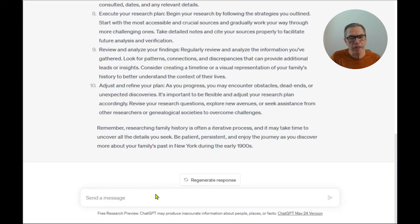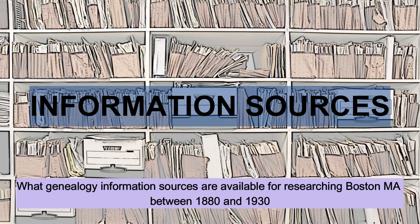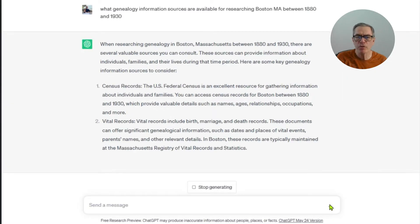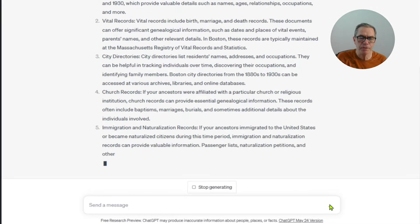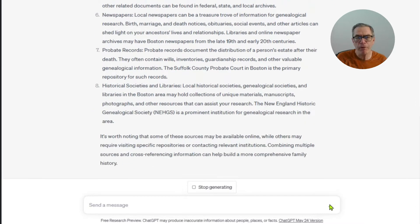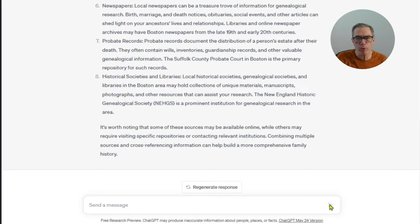Now that we have the plan, the next thing would be to ask ChatGPT to provide the sources I can use to execute it. We'll move from New York to Boston and ask ChatGPT to provide sources for research in Boston, Massachusetts. The answers come back in a very complete format, starting with what we'd expect in census and vital records, and also including probate and publication records. Some of them are specific to Boston — so again, a very good start for somebody building their genealogy experience.